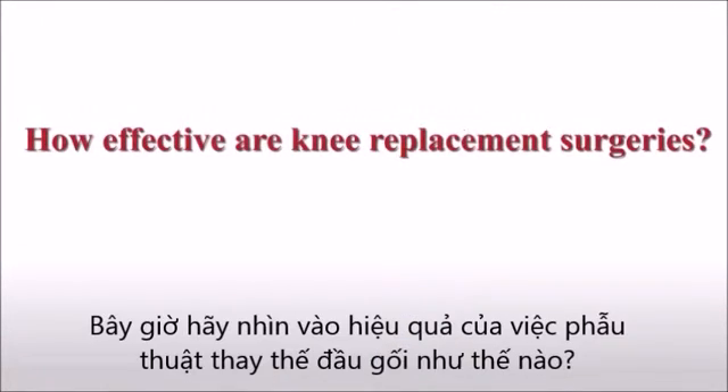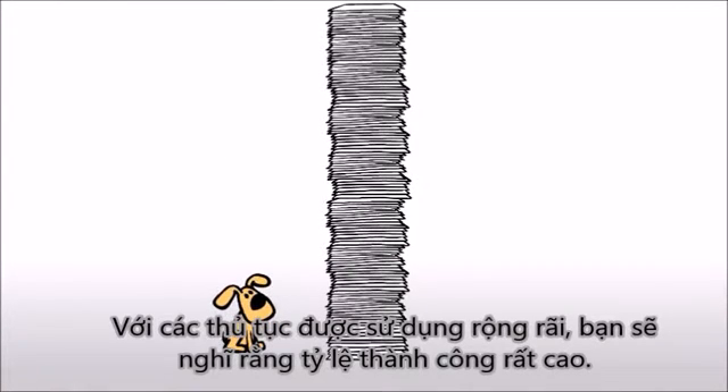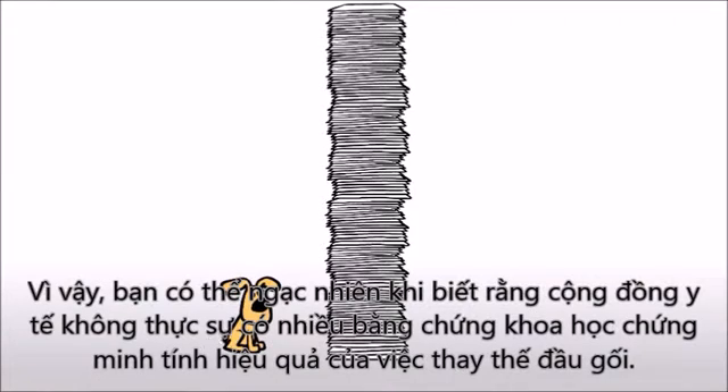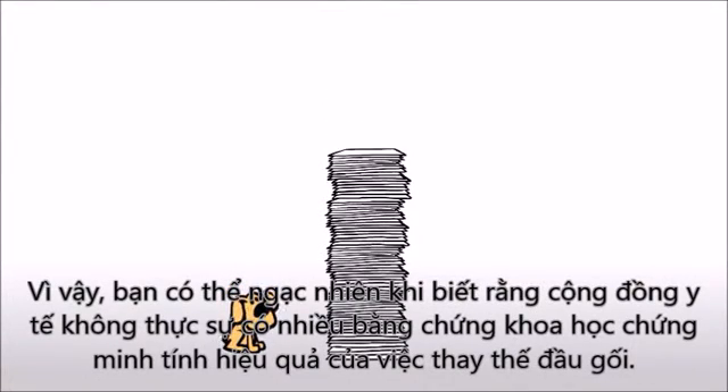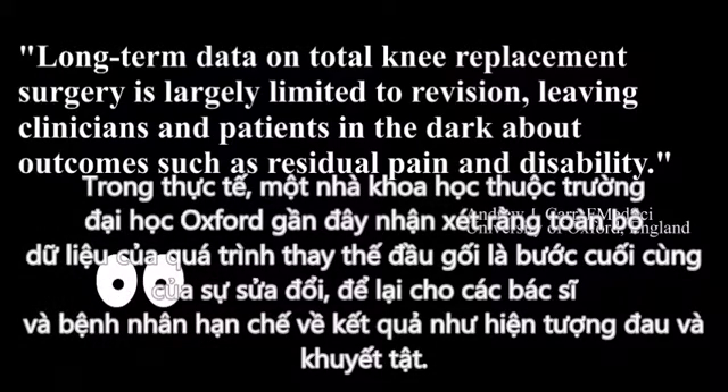So now let's look at how effective knee replacement surgeries are. With the procedure being so widely used, you would think that success rates are extremely high. So you might be surprised to learn that the medical community doesn't actually have high levels of scientific evidence that knee replacements are all that effective. In fact, an Oxford University scientist recently commented that long-term data on total knee replacement is largely limited to revision, leaving clinicians and patients in the dark about outcomes such as residual pain and disability.